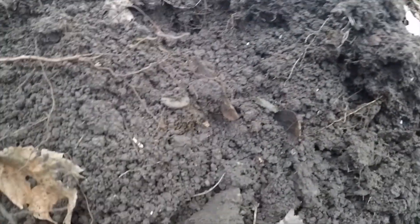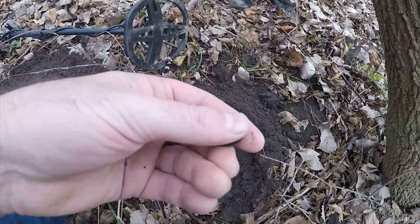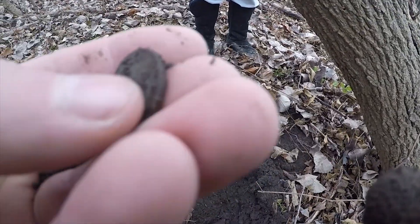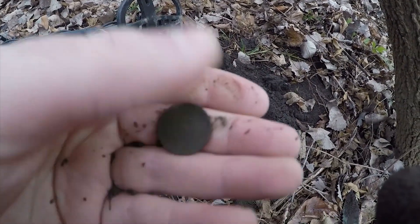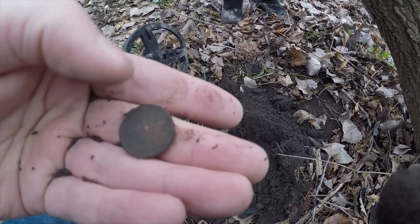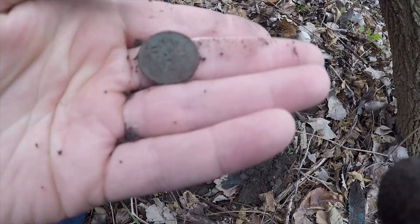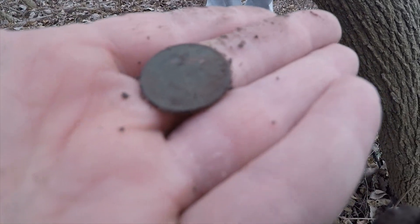That looks like a Canadian penny to me, so let's find it. Oh wow, what do we got here? Maybe it's not American. It's definitely a penny — it's a centennial penny. 1967, there's the bird. This is a big Queen Elizabeth on the side. So it is a Canadian penny. Oh, that's cool.